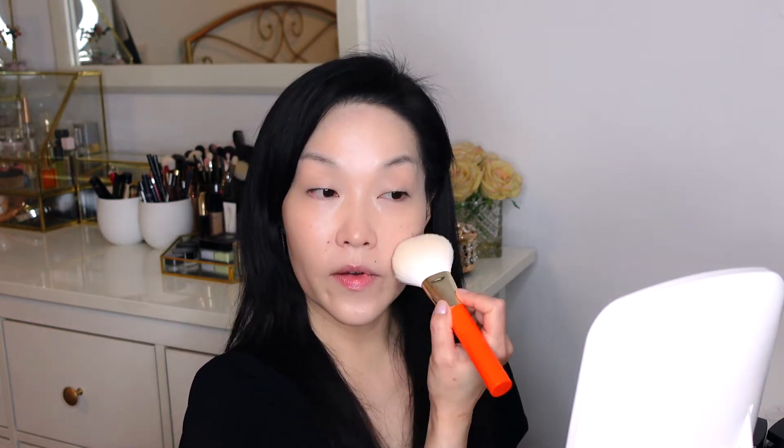I'm going to set my foundation using a loose powder. This is Chanel loose powder in the shade 10. It's a translucent shade — it looks white on top but it's translucent. It doesn't really give coverage or color; it just mattifies and sets the foundation very nicely. It can be very mattifying, but the brush I'm using layers the powder really lightly so it doesn't feel too dry.